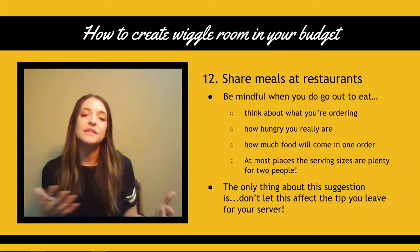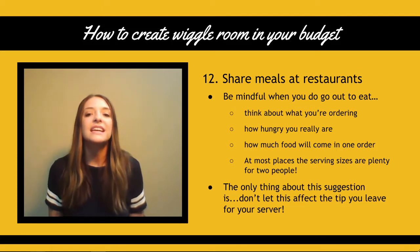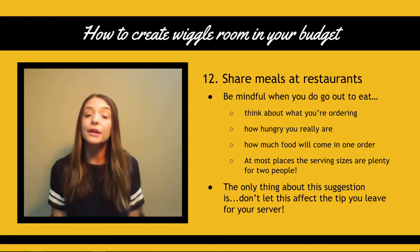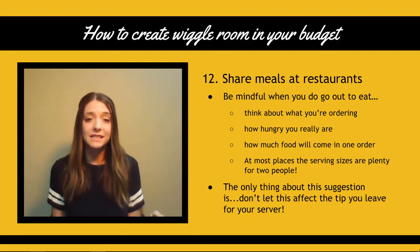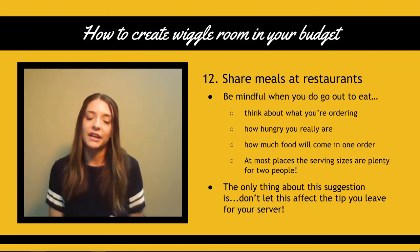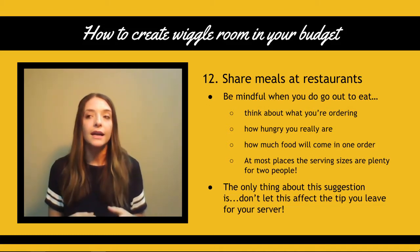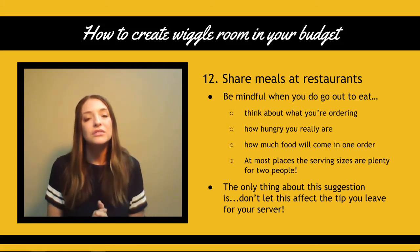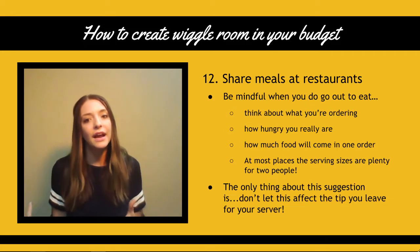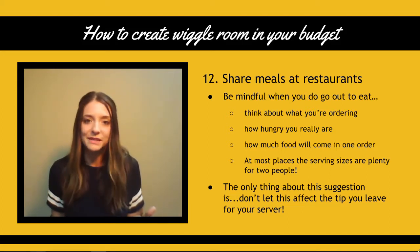Number 12: for those times when you do want to go to a restaurant or have to for a social event, one of my favorite tips is to share meals. Be mindful when you go out to eat — think about what you're ordering, how hungry you really are, and how much food is going to come in that order. Most places have huge servings that are plenty for two people. The only suggestion I have is to not let sharing a meal affect your tip. Remember to tip based on the work your server put in, not on how much you spent.